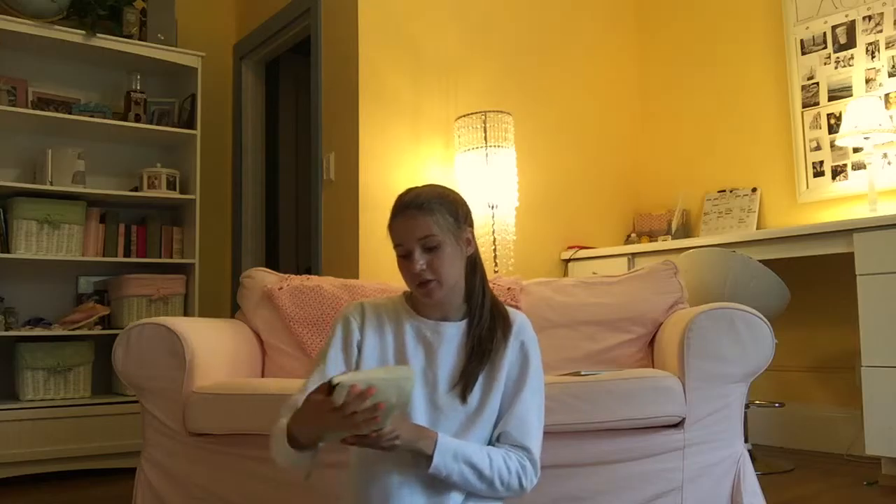Next I have these makeup wipes — they're for sensitive skin, oil-free, and they remove waterproof mascara. There are 25 in the pack and I got mine at Target. I really like these because if I'm going to the beach or the pool, I can quickly wipe off my mascara before so I don't have mascara running down my face after I get in the water. Also if it's just really hot out or after I exercise and I don't have time to go home and wash my face.